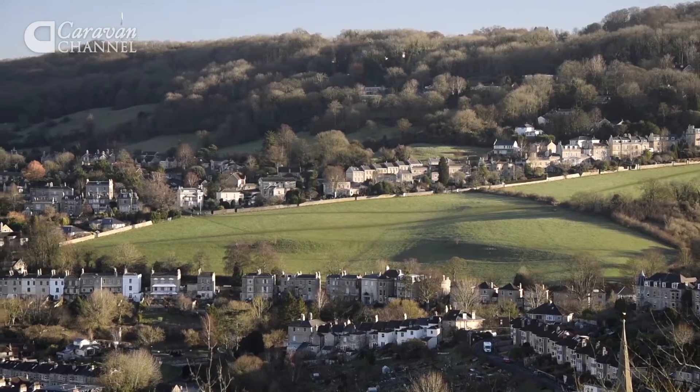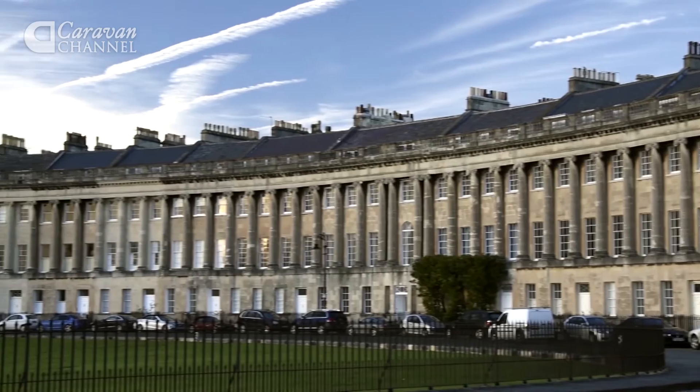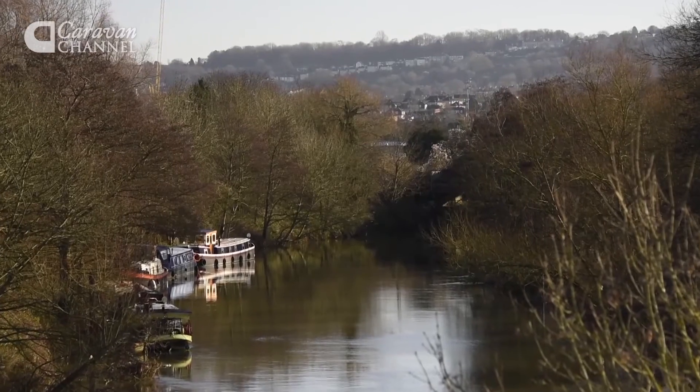Bath has plenty of green spaces to enjoy on sunny days, including Royal Victoria Park backed by the Royal Crescent, or you can take a boat tour down the River Avon. Before I start exploring the city, I'm going to pop into the Tourist Information Centre to find out where to begin.